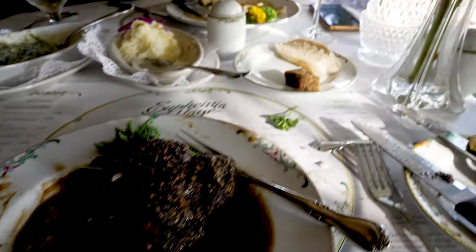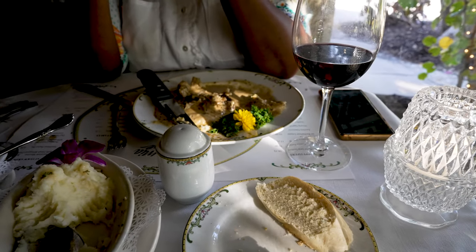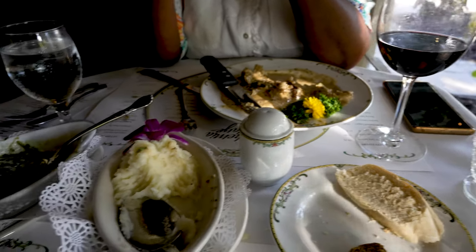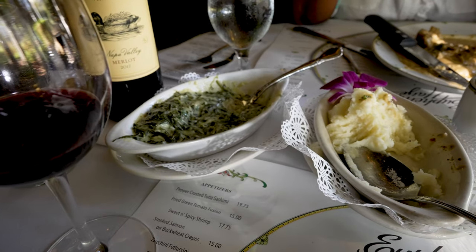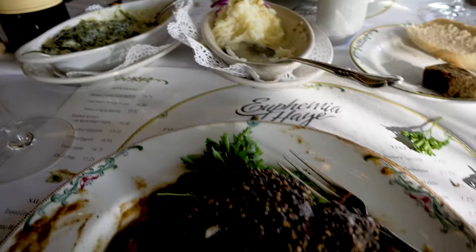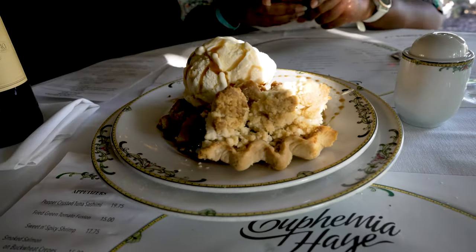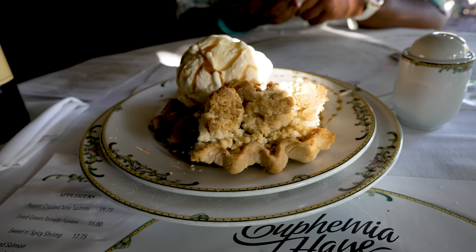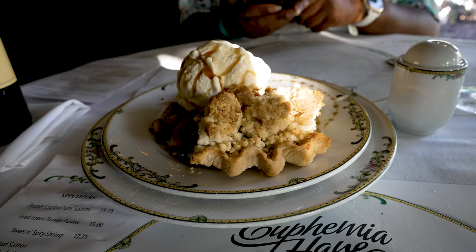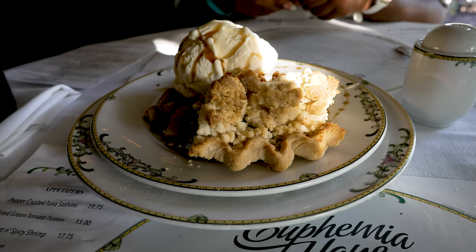Those didn't agree with her too much — we think she just ate too much today. We're taking stuff home and driving it back to Ocala tomorrow. And we're having dessert — oh my gosh, this is the famous apple walnut crumble pie à la mode. They have some huge portions here.